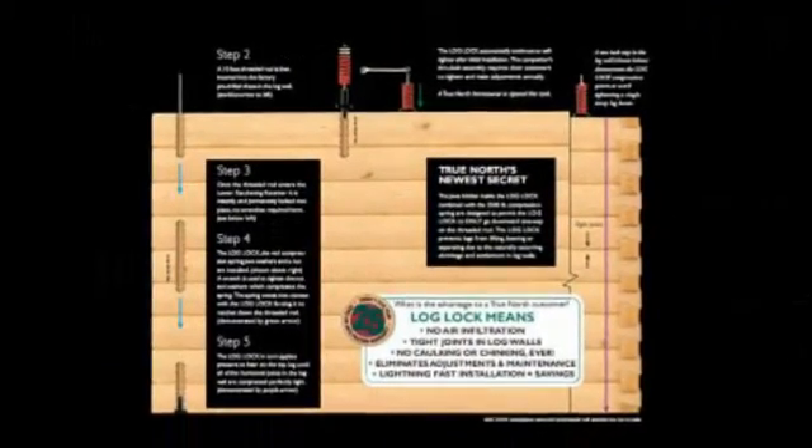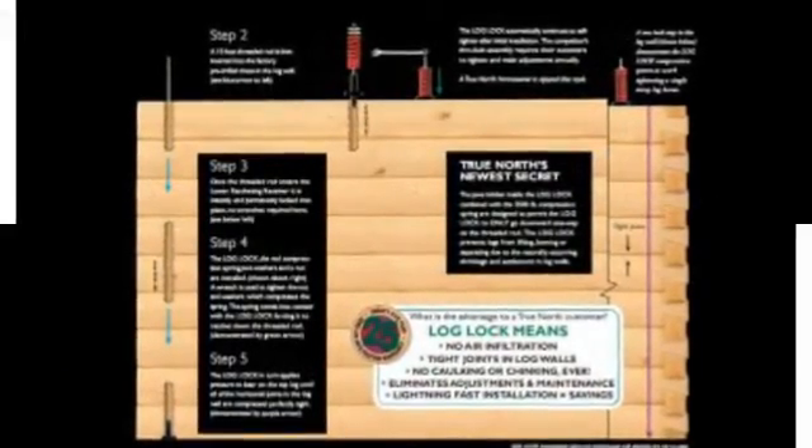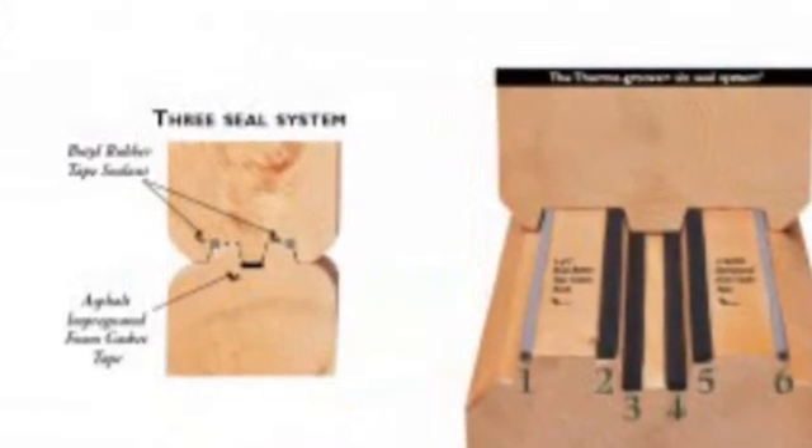What's not to love about log homes? Well, a lot. A log home is very inefficient compared to even basic standard wall systems, but they do work well in some climates.